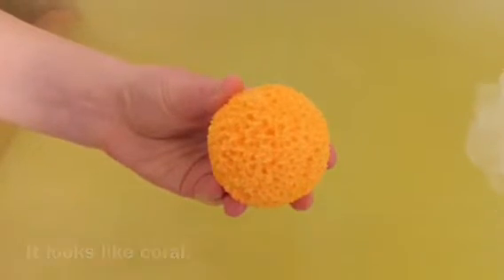I wonder how long this is going to take. That kind of looked like an explosion. So it's been a while. It just shrunk a tiny bit. It looks like coral a bit.